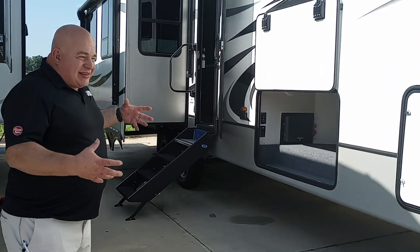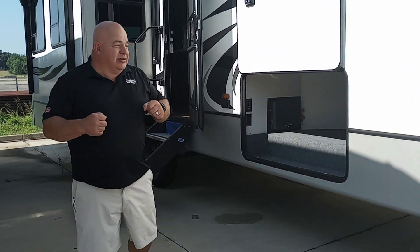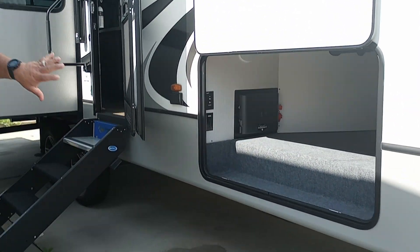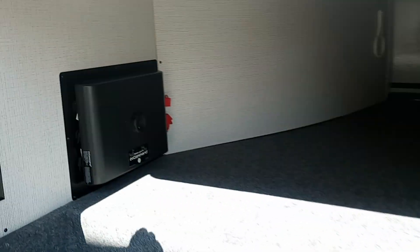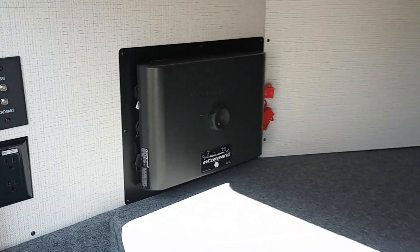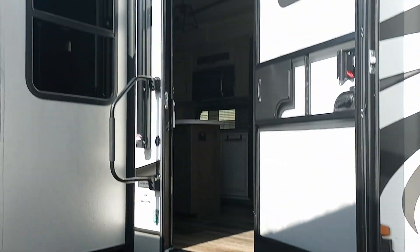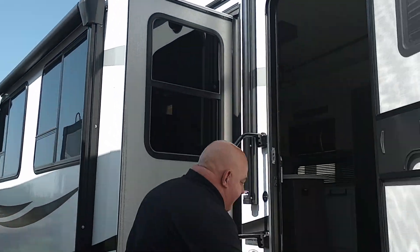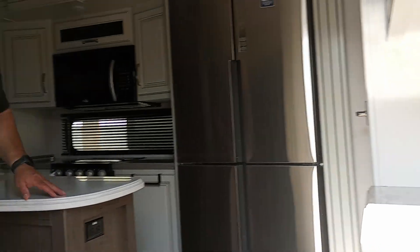One cool thing about this unit is it's already prepped for solar — the 2021 models don't have them installed yet, but it is prepped for it. There's also part of our InCommand system, and if the digital InCommand system goes out, you can run the whole camper by switches. We also have solid steps, a grab-assist handle, and dual awnings — a great feature.